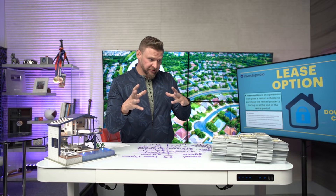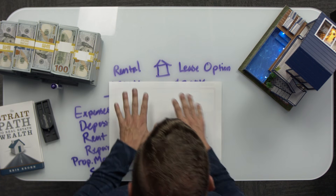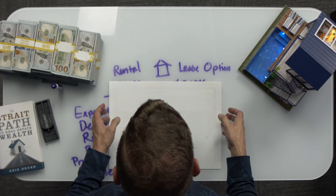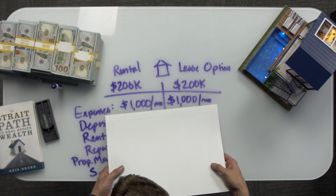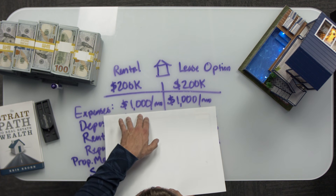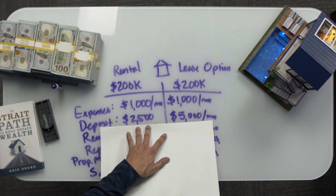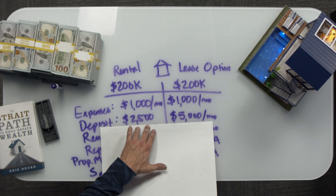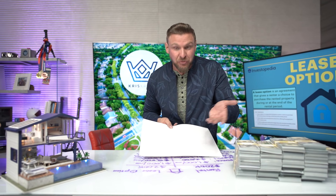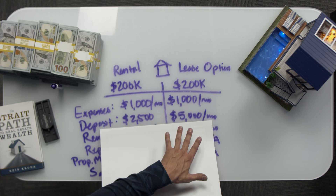It's really important to understand the difference between a rental and a rent to own. Let's compare them on this property. I buy the house for $200,000 — that doesn't change in either situation. The expenses are $1,000 a month for my mortgage, taxes, insurance, and stuff like that — whether it's a lease option or rental. But then it starts getting different when we look at the deposit. With a rental, you're getting a deposit — first and last month's rent, maybe a security deposit — and you have to give that money back. But the $5,000 on the lease option side is a non-refundable down payment to have the option to buy the home.